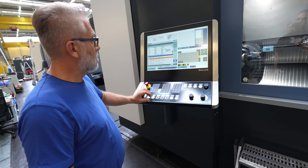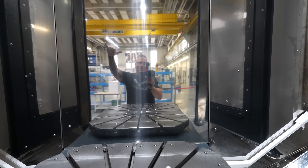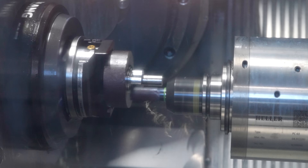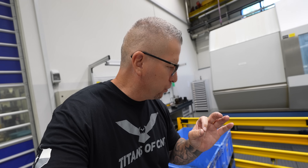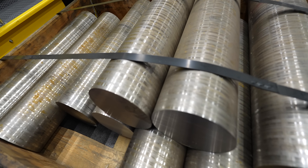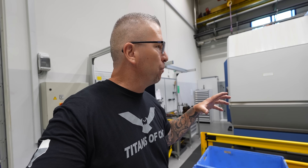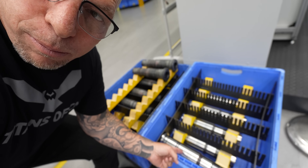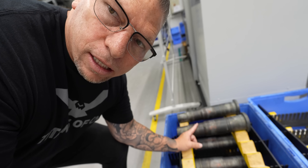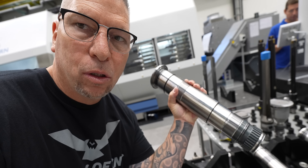One of the awesome things about Heller is their ability to make their own spindles in very few operations. The raw material goes into this big mill-turn over here and they soft-turn everything in that first operation. Then it looks like this, and from that stage it gets case hardened — ending up looking like this. Once it's case hardened, it goes back into the machine for hard turning to bring in most of the features.